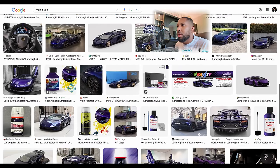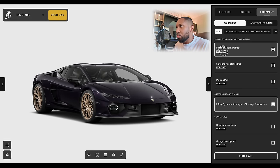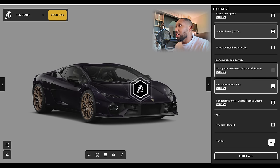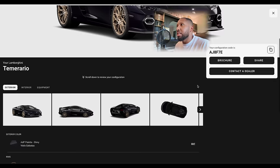The white interior looks nice - I like it a lot. Suspension lift - you need that. Full assistance package - you need that too. This comes with adaptive cruise control, adaptive lane-keeping assist, emergency assist, safety distance warning, turn assist avoidance warning, and pre-sense. There's also a Lamborghini vision pack, a connected vehicle tracking system - basically a tracker, which you need for insurance in the UK. Five-year warranty - I probably wouldn't keep the car five years. Toolkit and tire breakdown kit.